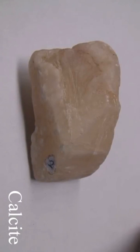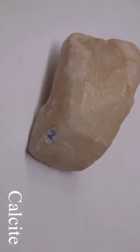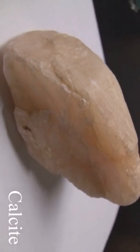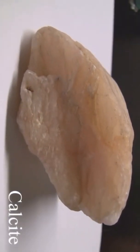Calcite has a hardness of three and can be scratched with a knife. Its luster is vitreous to earthy and non-metallic. It has good cleavage and is rhombic. It can be many different colors and effervesces with dilute 10% HCl.